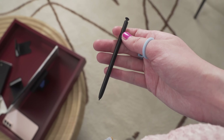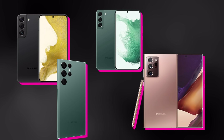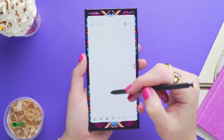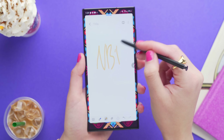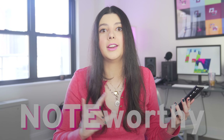The S Pen is obviously the most Note-like feature and the signature of the Note devices. It's historically been how Samsung separated their phablet Note lineup from other phones on the market. The S Pen on the Ultra scratches all of the stylus itches — drawing, writing, remote camera control, and write-to-text are all available and work very well. To many, the addition of the S Pen is noteworthy.